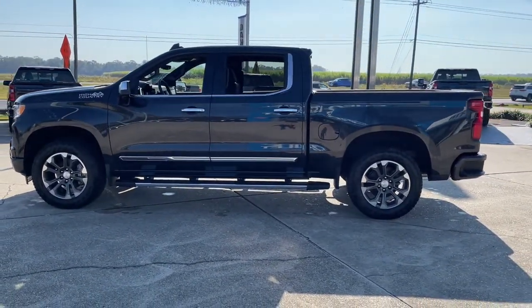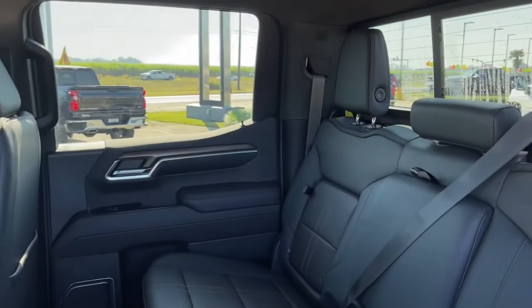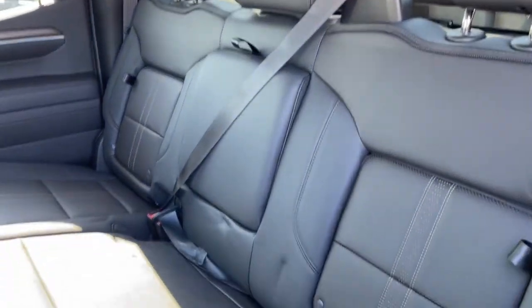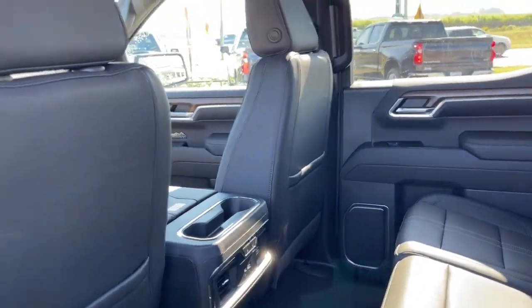Heated driver's seat, keyless entry, heated rear seat, woodgrain interior trim, remote engine start, fog lamps, power passenger seat, satellite radio, heated mirrors, bedliner.